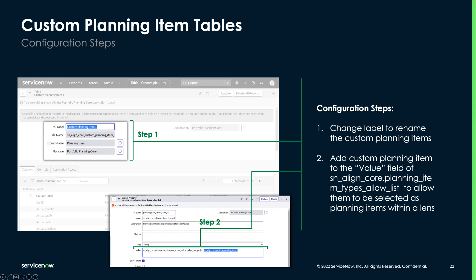To start using the custom planning item tables, users will first need to relabel the table. Then, in order for them to be used as a planning item in a lens, you'll need to add them to the value field in the planning item type allow list as shown here.